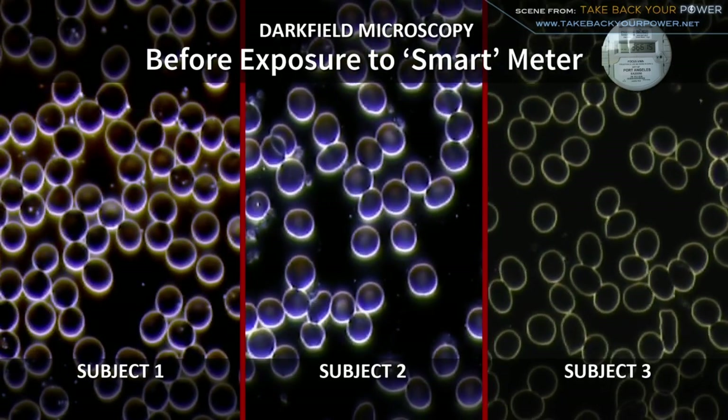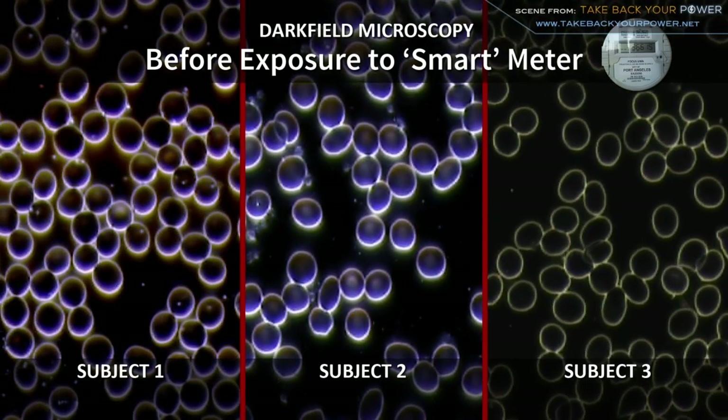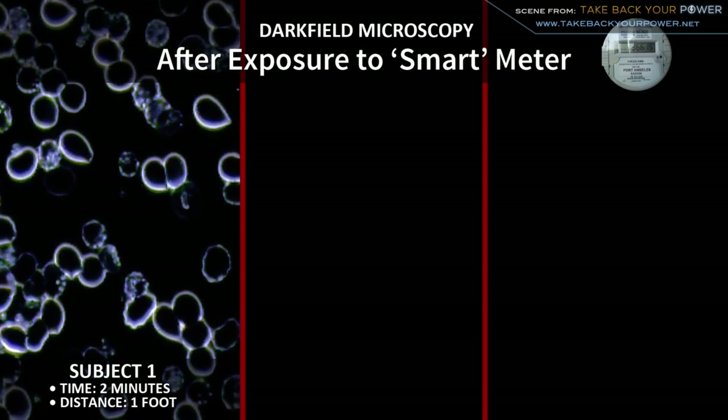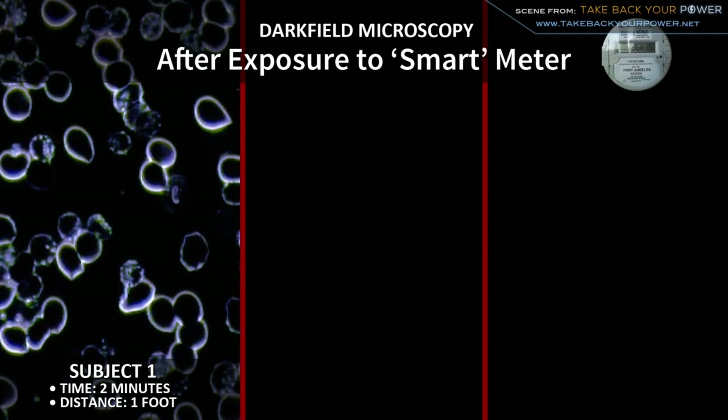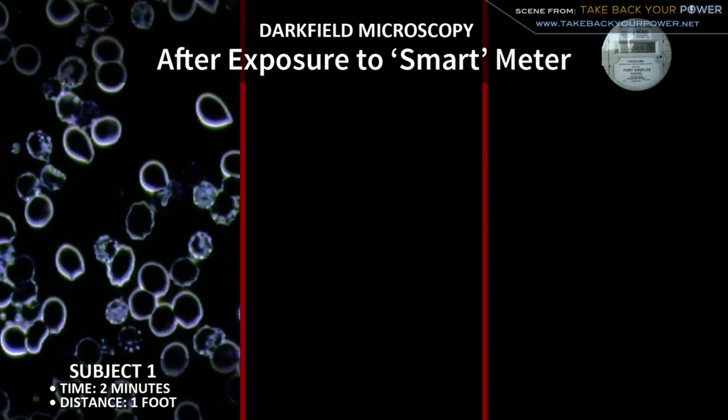After two minutes of exposure in front of the smart meter at about one foot away, we see a totally different story. In sample one you can see a lot of degradation in the cells. The cell walls have been broken and you see changes in the cells which are called mycoplasma. It shows a mutation to the cell.